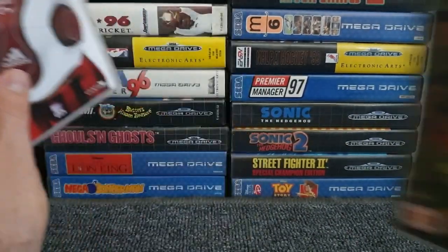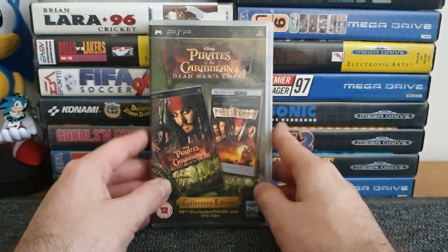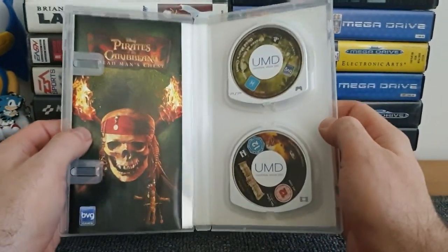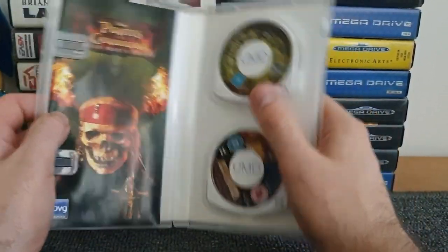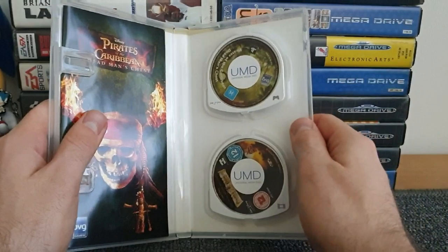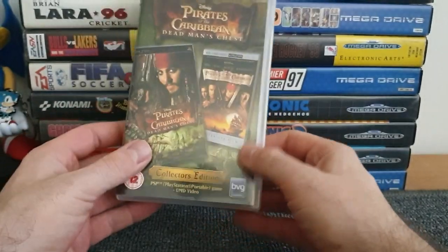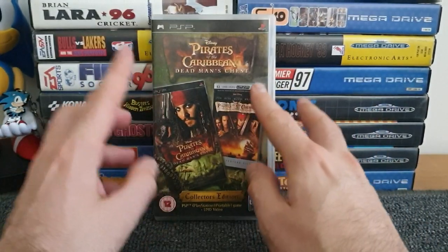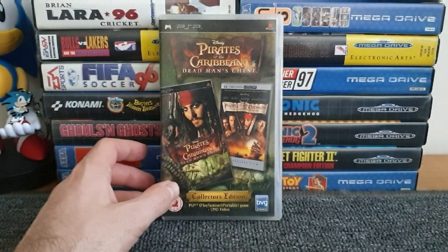I haven't got around to playing it yet, but I love the Pirates of the Caribbean films - we have Pirates of the Caribbean Dead Man's Chest. What was really cool about it is it had two UMDs in one box - one's the film and one's the game. It was part of that three for a pound charity shop deal. I don't know of any other examples of a game and a video being bundled in one box on the PSP - I'd love to hear from people in the comments if something like that exists elsewhere. Just a nice quirky little piece to have in the collection.